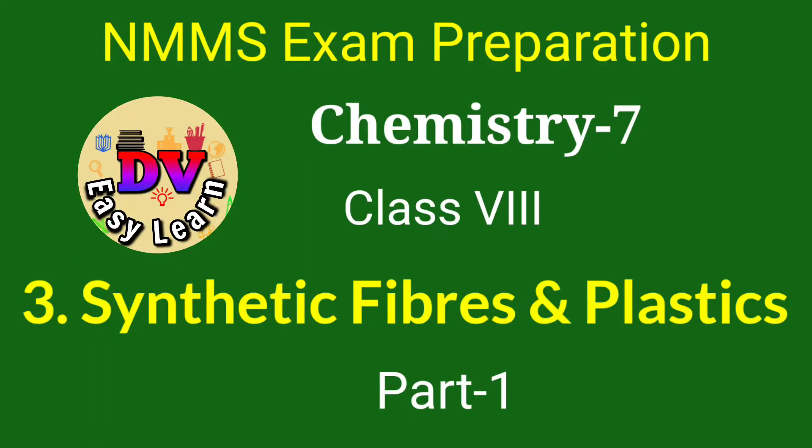Hello viewers. Welcome to NMMS exam preparation presented by DVZLN Chemistry, 7th video. Class 8, 3rd Chapter: Synthetic Fibers and Plastics.